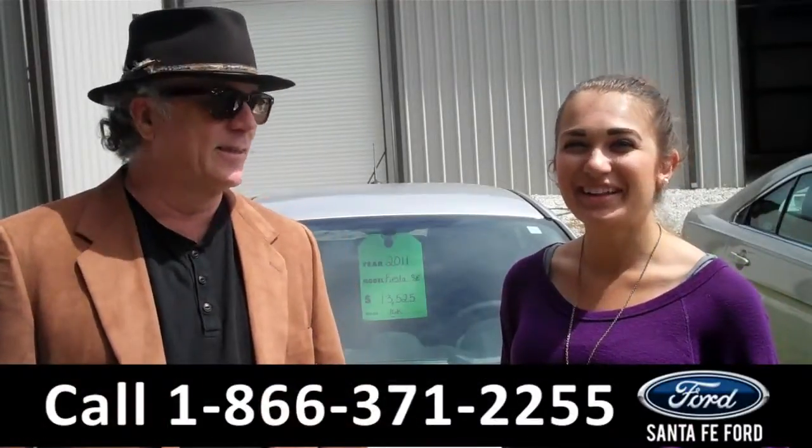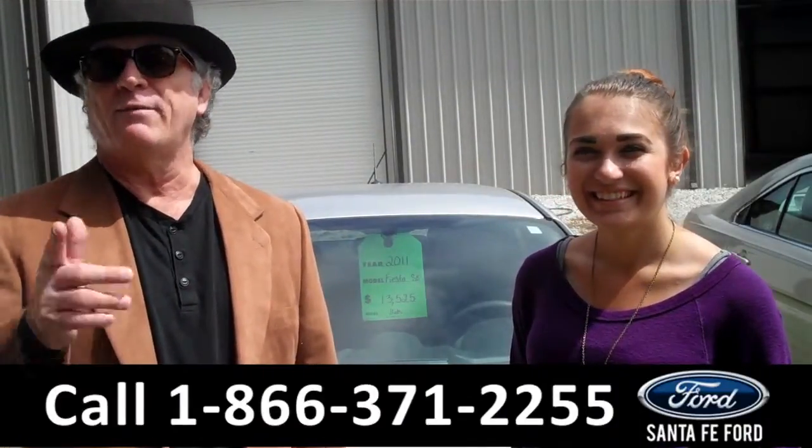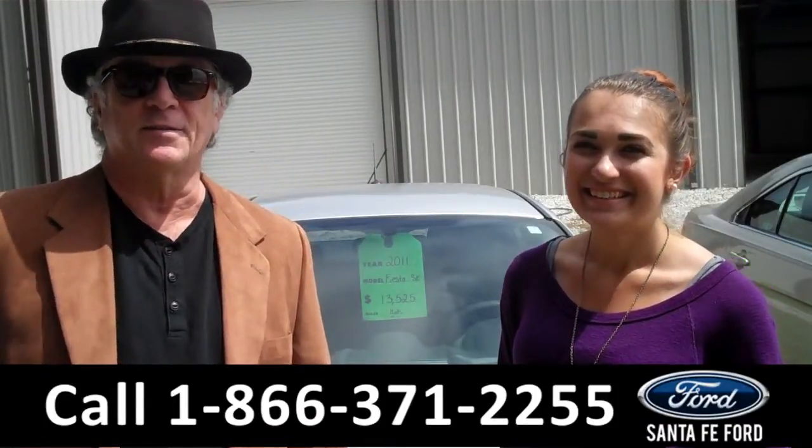Hey, this is Randy, and I'm Carly. SantaFeFord.com near Gainesville, Florida, I-75 at exit number 399. Ford Fiesta — stay tuned, Carly has the details.